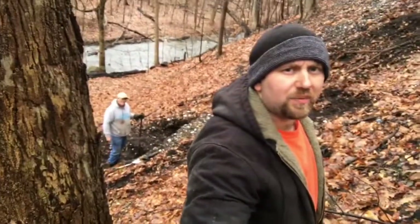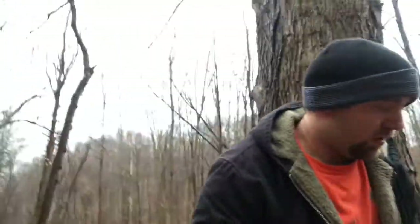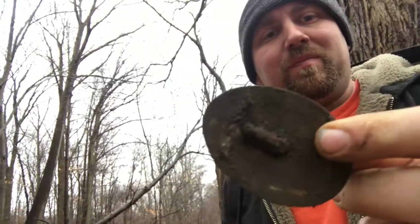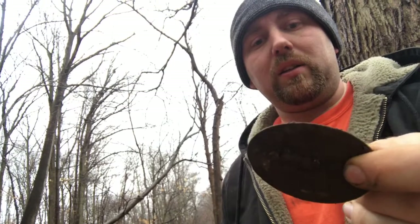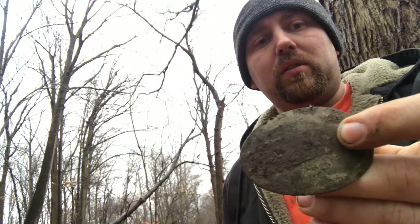We've been here for a minute and Cladnator just yelled up to me that he's got a buckle — like a belt buckle. Toss it up here, Clad. There it is. It's not a US belt buckle unfortunately, but that's pretty cool. It's got the piece in the back where it's hooked, and you can see where it was attached.